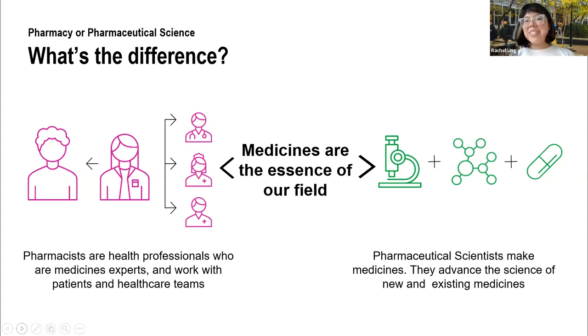Then we have pharmaceutical science. Pharmaceutical scientists are the people who help us make medicine. We say that they advance the science of new and existing medicines. As we're all aware in this current environment, new diseases can emerge all the time, and old ones are constantly evolving. Because of this health challenge, we need pharmaceutical scientists — skilled individuals who understand how medicines work in the body — who can use their knowledge of chemistry and biology to create medicinal products.